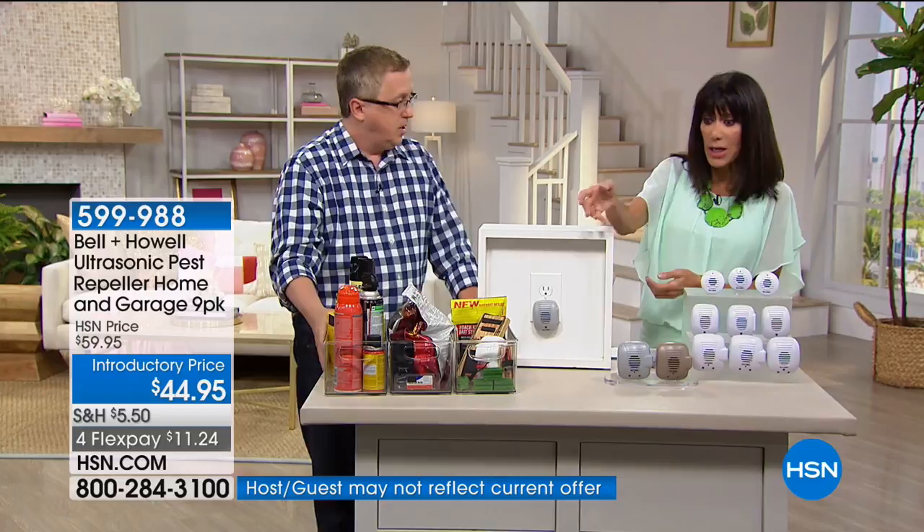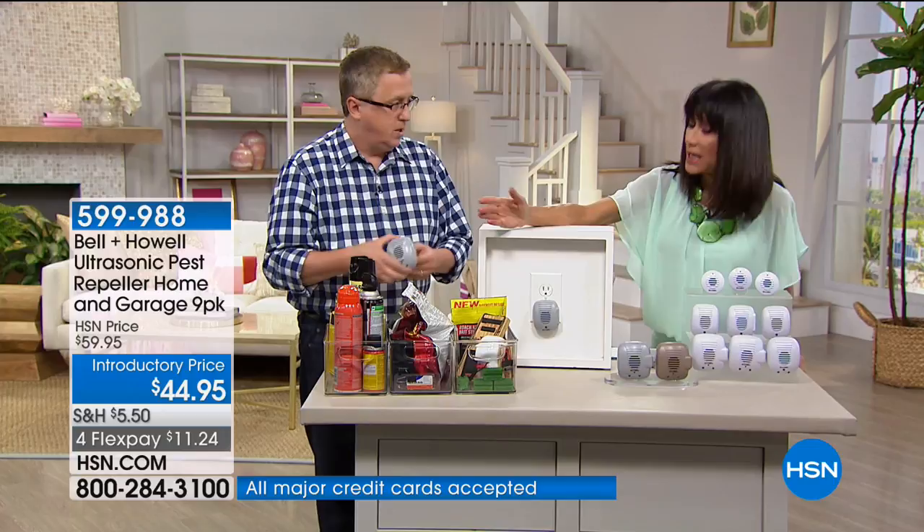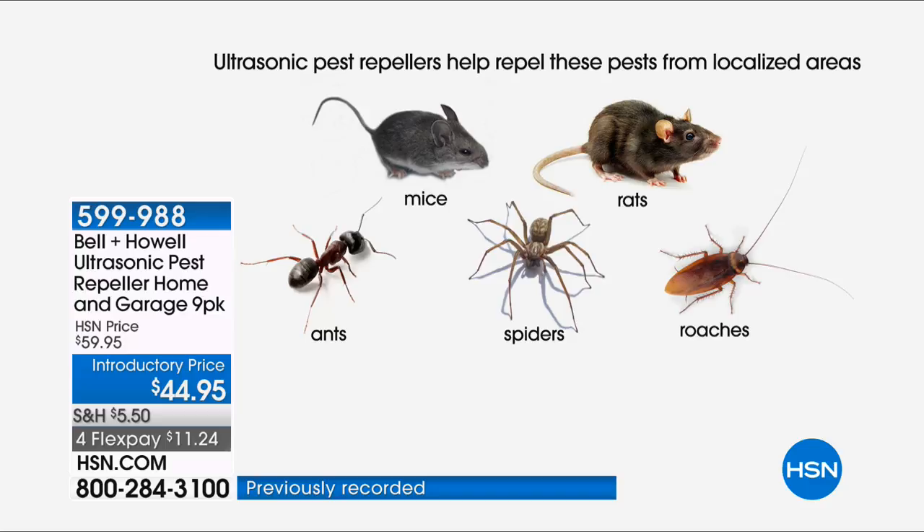If you're hiring a company to spray your home, it's expensive — about $30 a month — and they're spraying near your food and cabinets. A lot of other alternatives only work on ants or only on spiders. What's incredible about this is it's a safe, effective way to deal with everything: mice, rats, ants, spiders, and roaches.